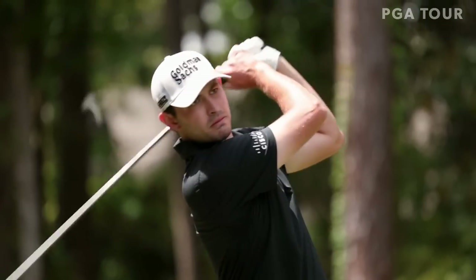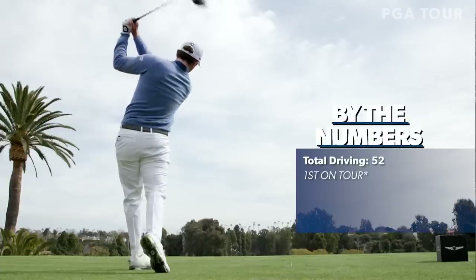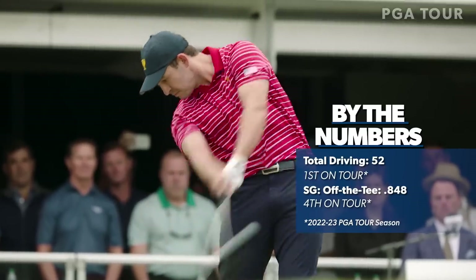Patrick Cantlay owns an efficient and reliable golf swing. Perennially a top 10 ball striker on tour, he is one of a select group of golfers who are both long and accurate.